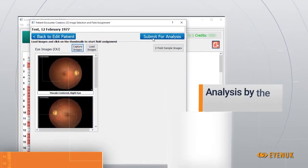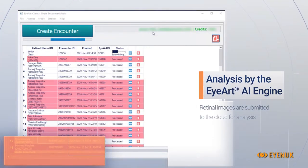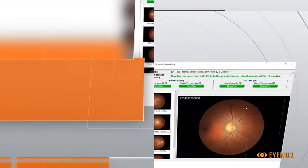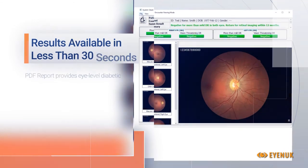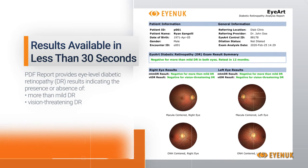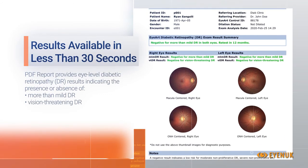Next, the retinal images are submitted for analysis by the iART AI Engine, which produces results in less than 30 seconds. These results are presented in a PDF report that provides eye-level results indicating the presence or absence of both more-than-mild and vision-threatening diabetic retinopathy.